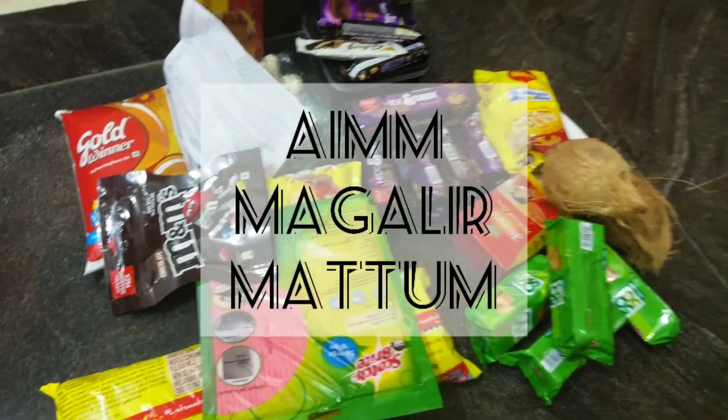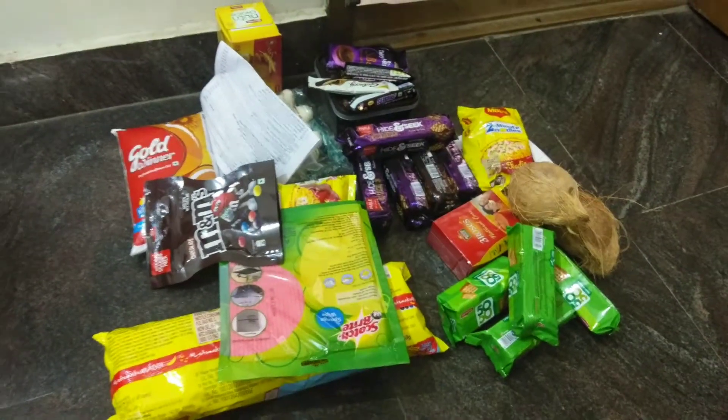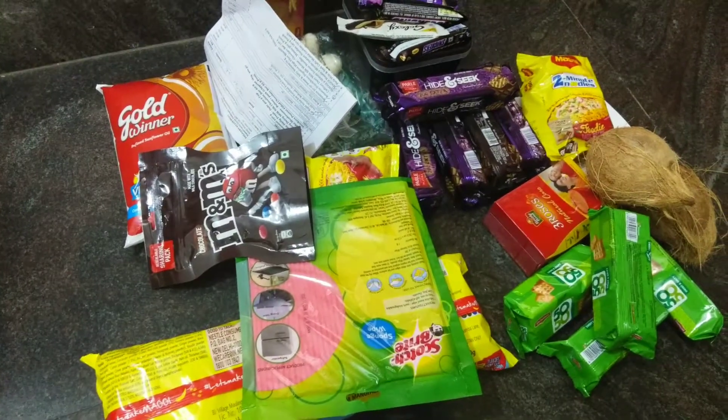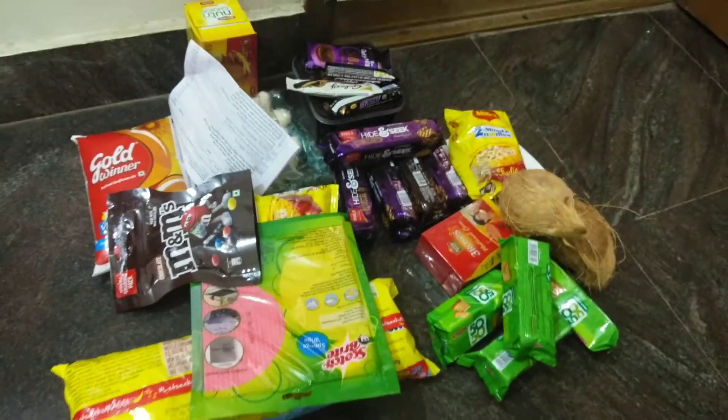Hey guys, welcome back to our channel. In lockdown time, we have a lot of vegetable items. We are here and we can see all of the things — we can see a lot of things in the online grocery store.